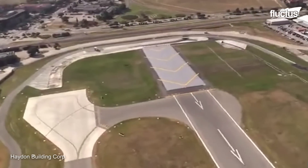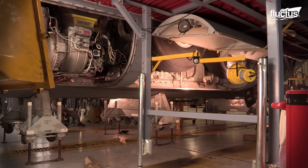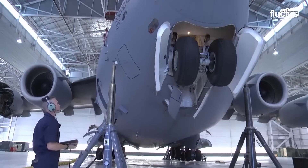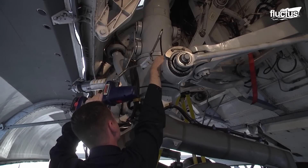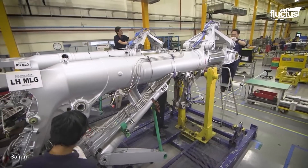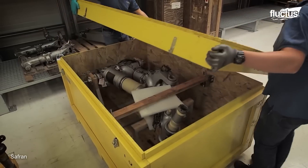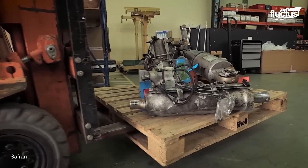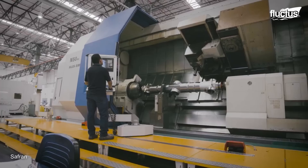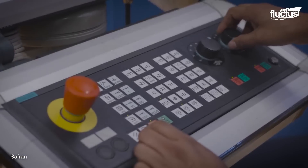Despite the effectiveness of systems like the EMAS, aircraft landing safety starts with proper maintenance of the landing gear itself. One of the companies best known for producing, maintaining and revitalizing aircraft landing gear systems is Safran from France. This massive organization works with clients like Boeing, Airbus and Sukhoi, and not only provides new systems but also regularly receives old parts and landing gear sections for repair.